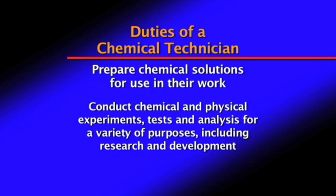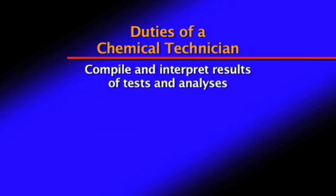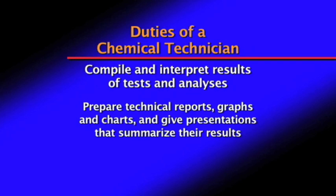Technicians conduct chemical and physical experiments, tests, and analysis for a variety of purposes, including research and development. They compile and interpret results for tests and analysis, prepare technical reports, graphs, and charts, and give presentations that summarize their results.